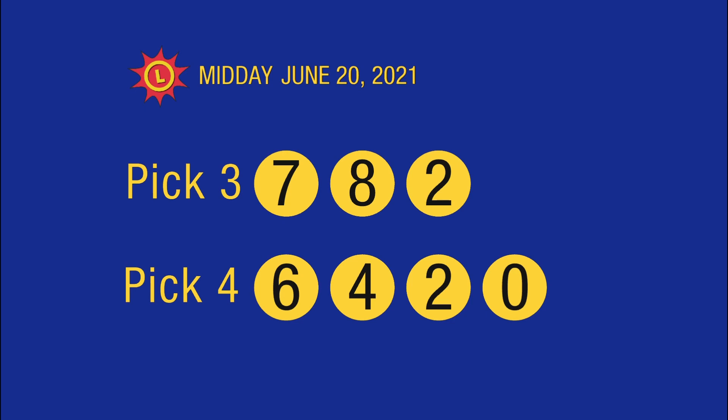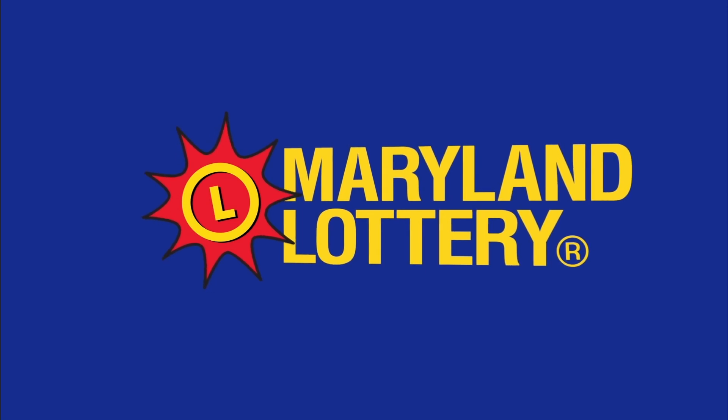Please play safely and responsibly. For all the latest news and winning numbers, visit us at mdlottery.com. Thank you.